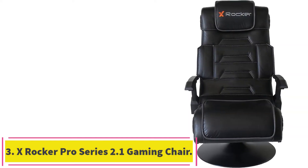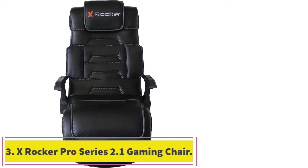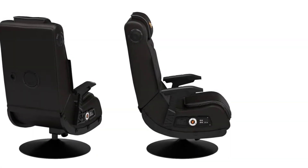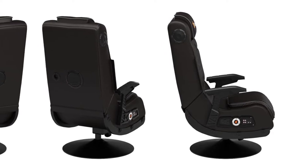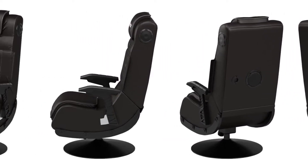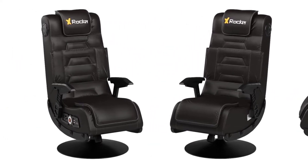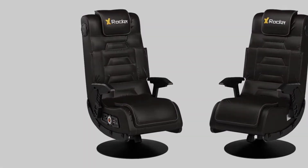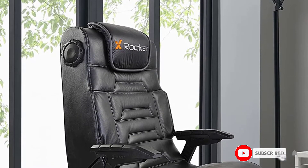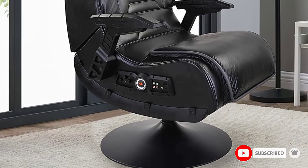Number 3: the X-Rocker Pro Series 2.1 Gaming Chair. Another great option from X-Rocker, this gaming chair is similar to the one above, minus the fact that it has two fewer speakers and is mounted on a swivel. Its metal frame is padded with vinyl for optimal comfort and includes head and arm rests for relaxation during extensive gameplay or even a switchover to work. If you're the work-hard, play-hard type, this is the chair for you.